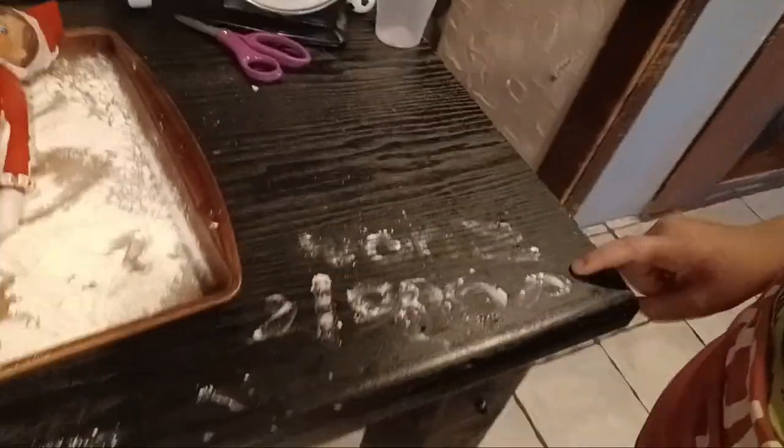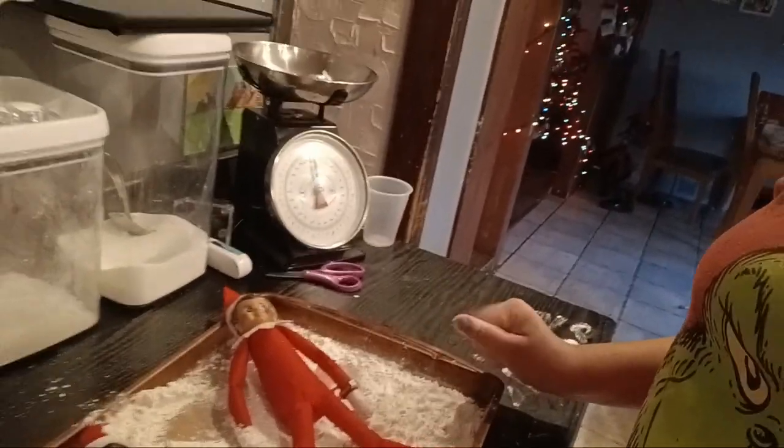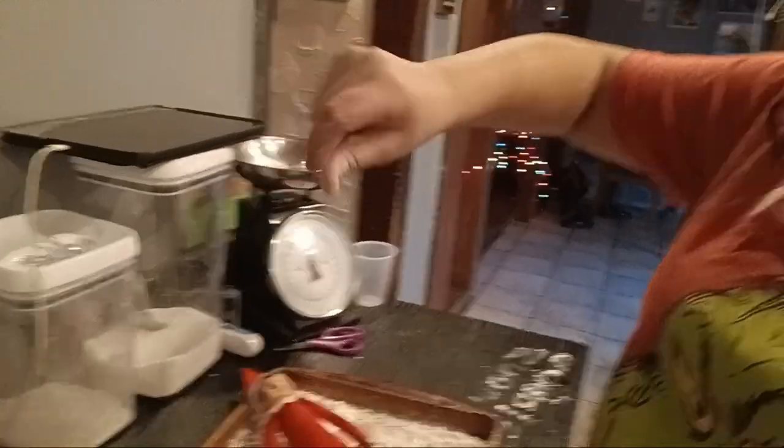Now to show you what the elves did today — they made a complete mess! Right here it says 'snow angels,' and this container is flour. It was tipped right here and they're making snow angels in it. So now they're going to be dirty for tomorrow unless they get all cleaned up.